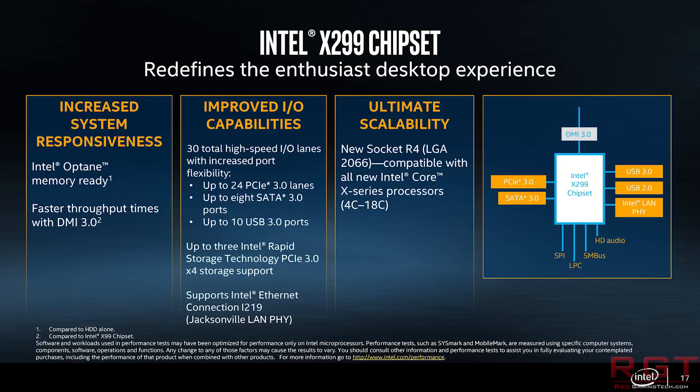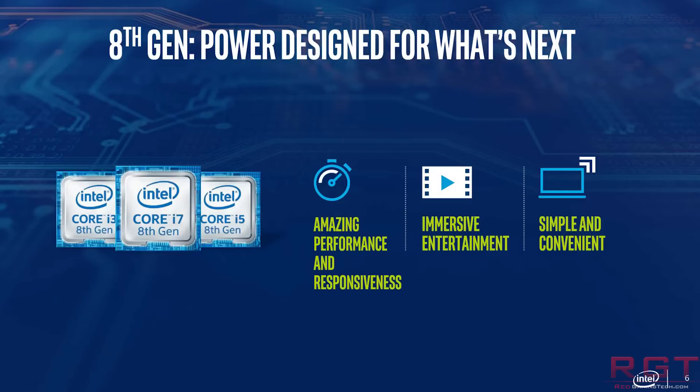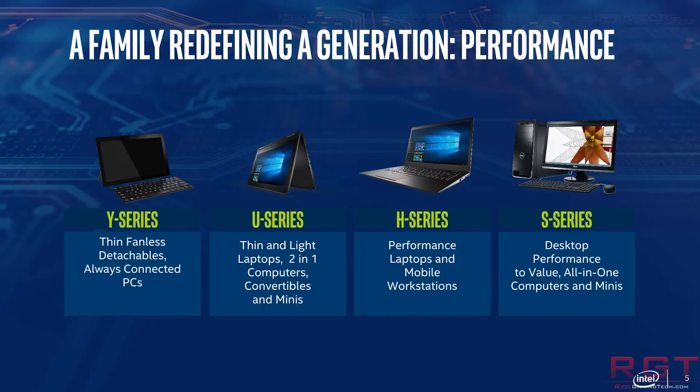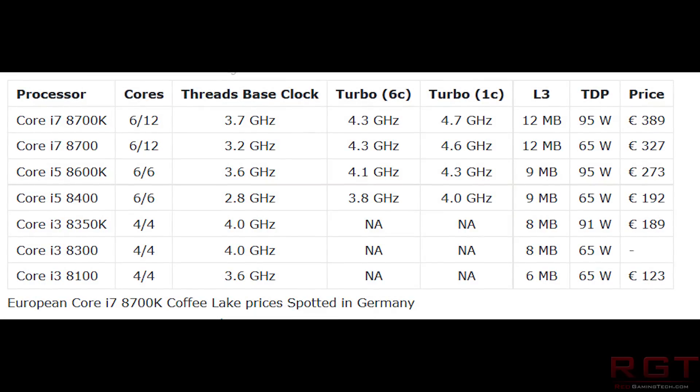Moving on to our next item: the i7-8700K, as prices for that chip have been spotted in Germany, and this one is thanks to Guru3D. We've seen other Coffee Lake prices before, but this gives us a more complete picture. It does show that Coffee Lake is going to be a bit more expensive compared to both the i5 and i7 lines, and you can see a helpful chart and price listing on screen.